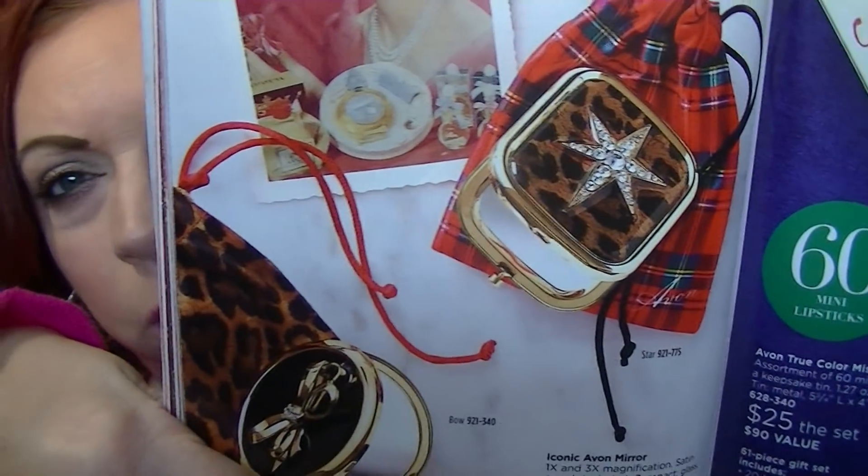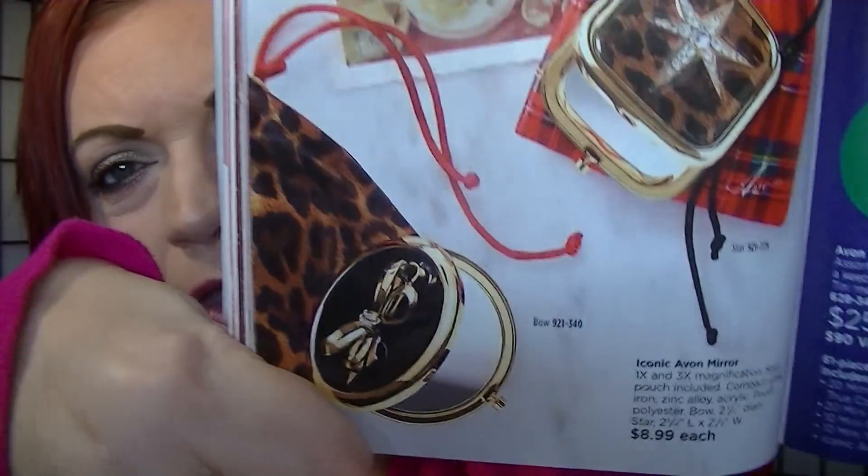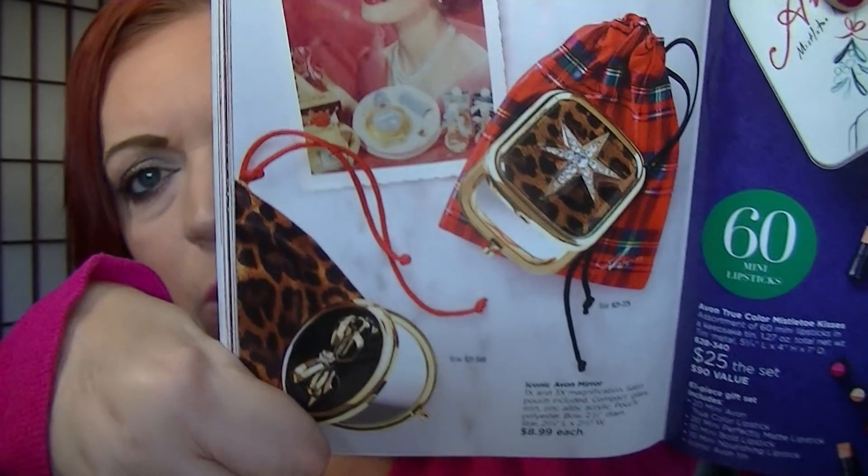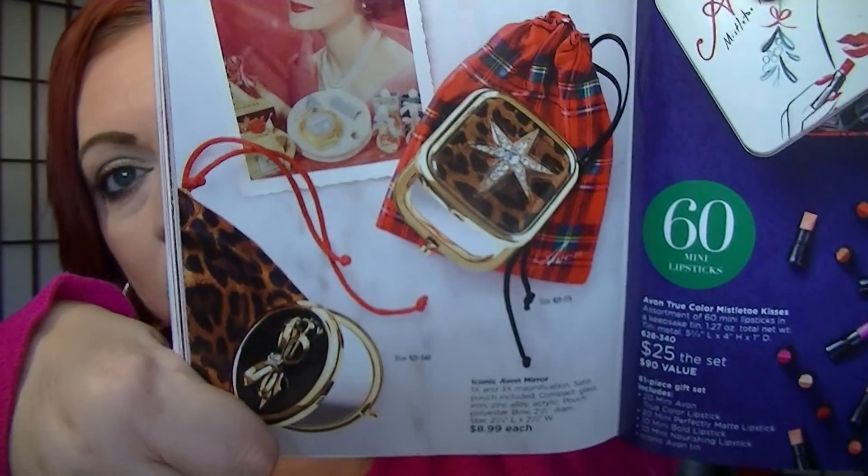Page 64 — these are the iconic mirrors, very, very cute. Somebody ordered these for people in their office and I think it makes a great gift. It's very impersonal but still nice — perfect for Secret Santa or someone at work where the limit is like $10. They come in a little gift pouch — plaid, leopard print, or a black one with a bow — and include a compact mirror. It's really, really elegant and seems like it costs a lot more than $8.99.